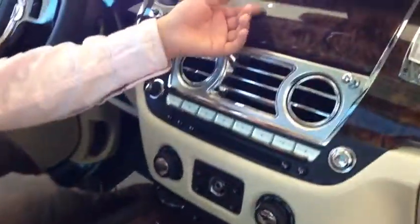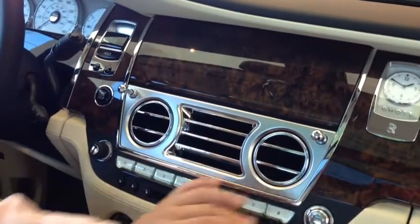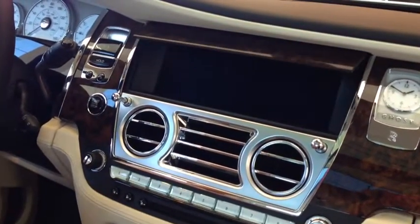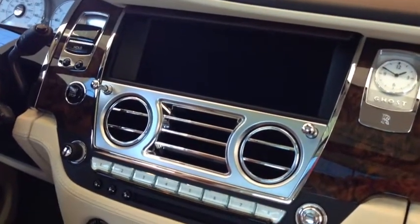This Rolls-Royce has a navigation screen, but you can't see it now. By pressing the button, it comes up, and if you press it again, it goes down.